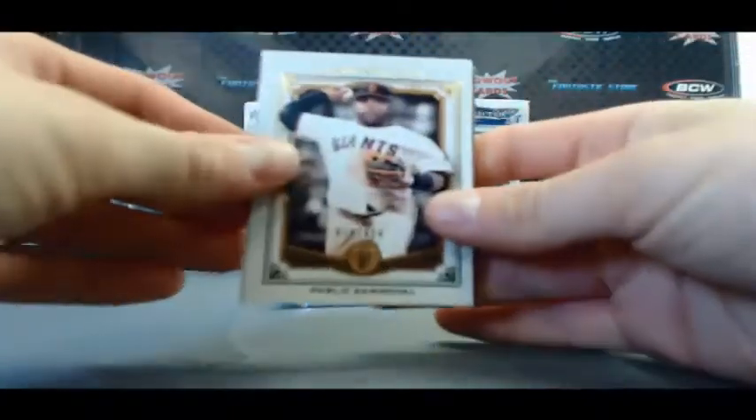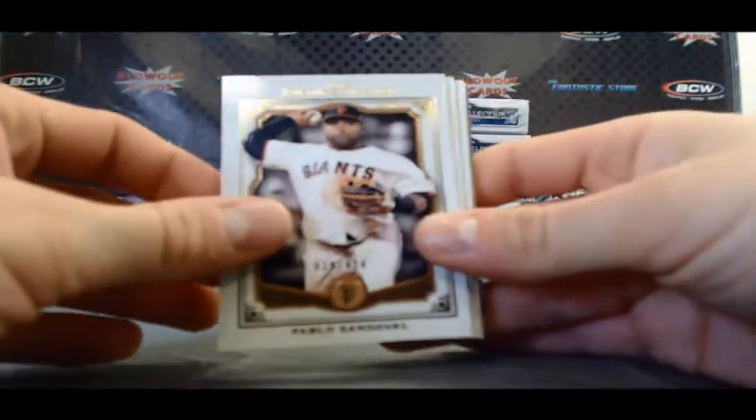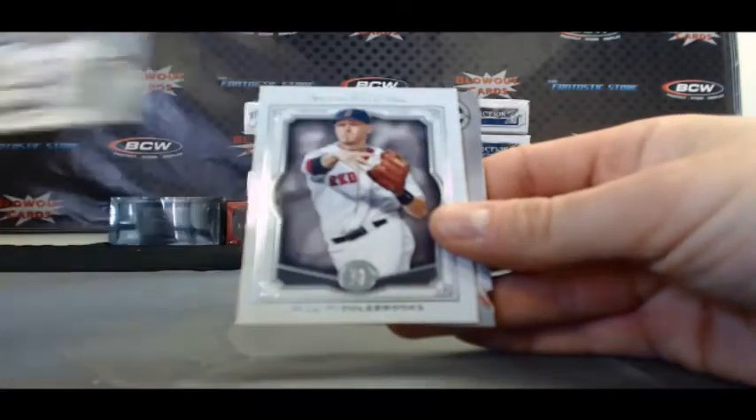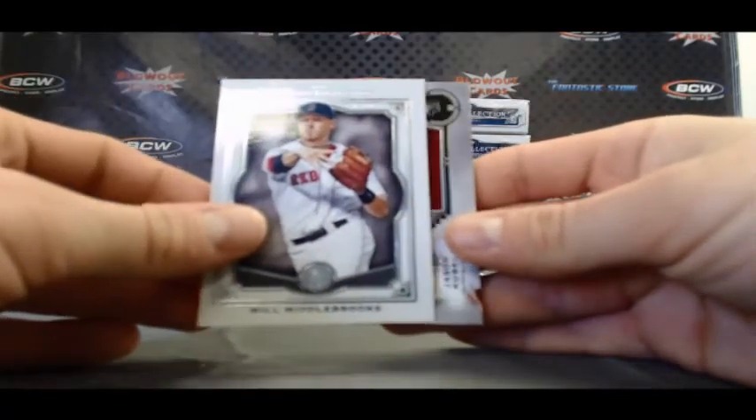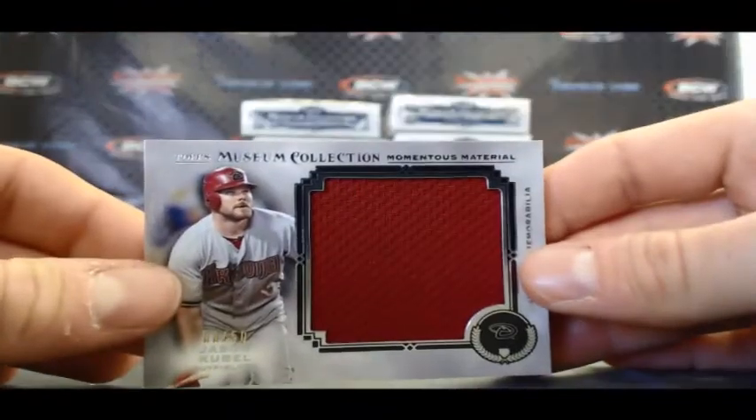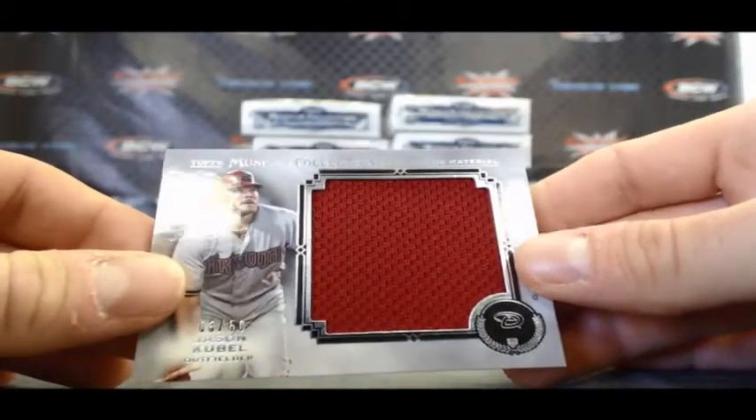Frank, we might be able to put together the complete master set there. Got a good start to Pablo Sandoval, 424. McCutcheon, Pedroia, Will Middlebrooks, and Jumbo Jersey. Jason Kubel, that is number three of 50.